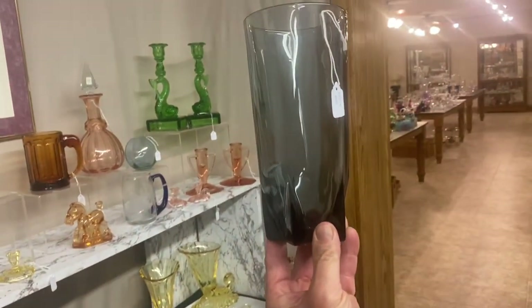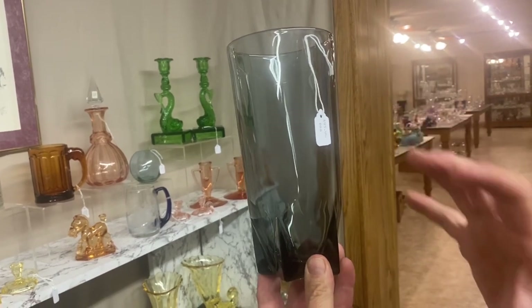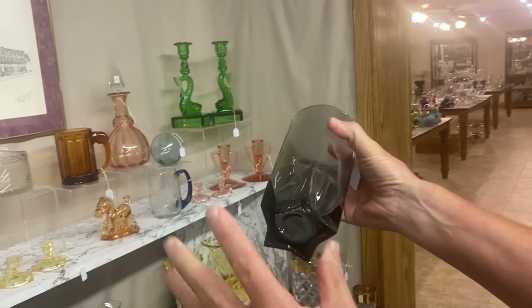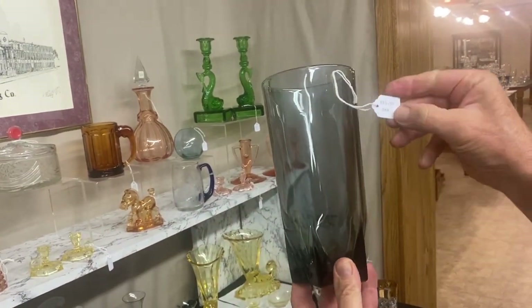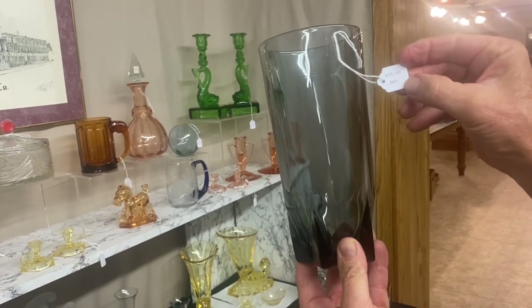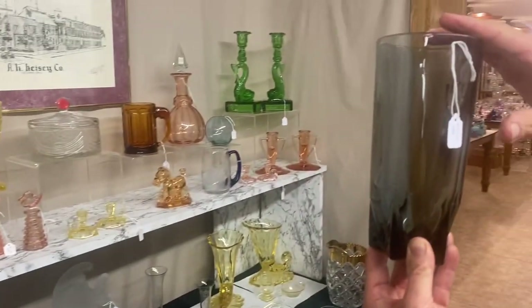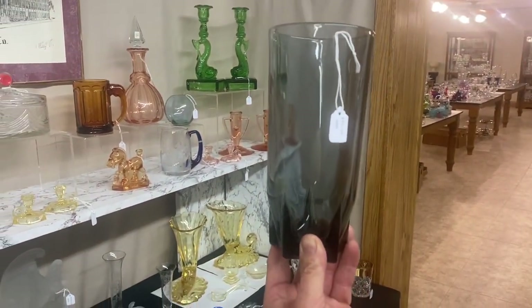Lodestar vase — of course the color is Dawn. If it's in crystal it's not called Lodestar, it's called Satellite. So whenever you see a piece in the Dawn color with this star design on it, it is going to be called Lodestar. It has to be in Dawn because all the crystal ones are Satellite. $95. Sometimes you'll see this vase with a stopper ground to fit in it — that's called a covered jar.